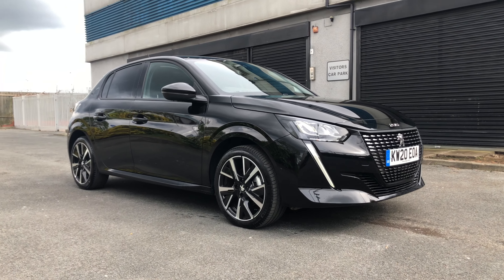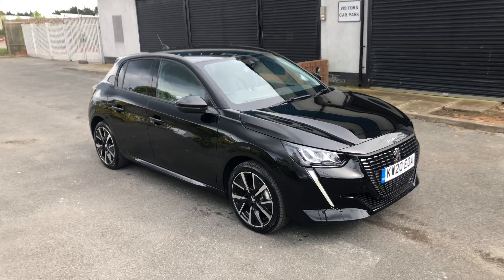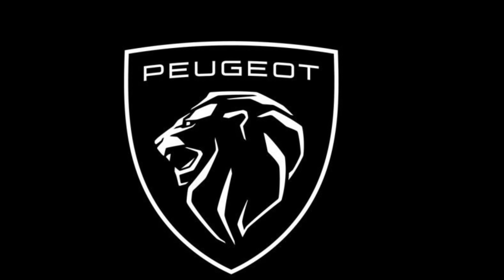If you are interested in this Peugeot 208 Allure, then please give us a call on 01244 398 600. Thank you and have a very good day.